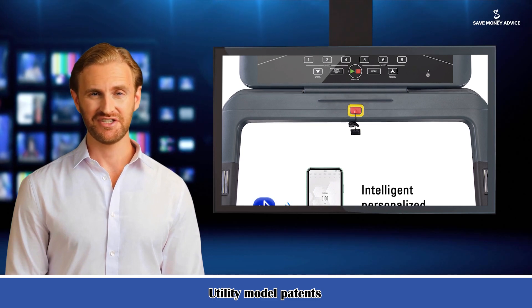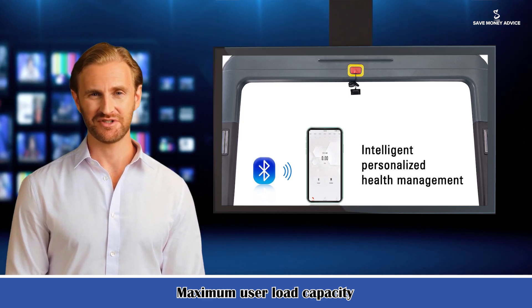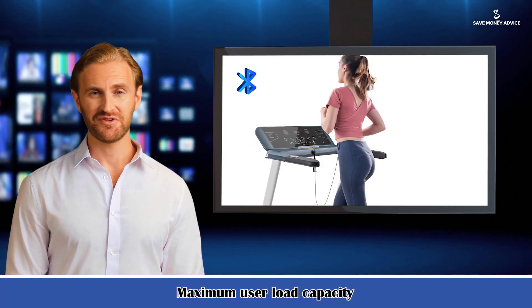Equipped with a manual adjustable incline and speed function on an easy-to-use interface, target specific muscles you want to train with ease, or choose from preset interval training programs. Invest in your health and take working at home to the next level with this folding treadmill.